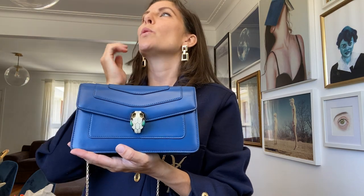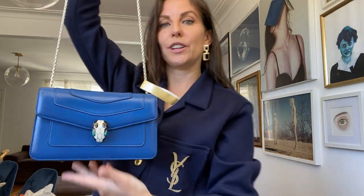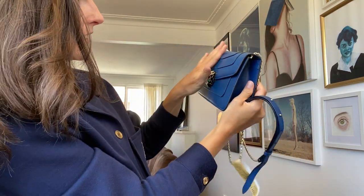Oh my gosh, I love it. I think I paid about $1,600 Australian dollars for this, which is about $1,150 USD. This retails for a bit over $3,000 Australian dollars, so almost half price. It is gorgeous, such a nice bag. I'm so happy I decided to go for this.